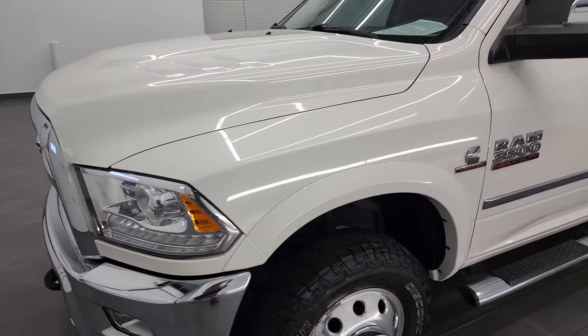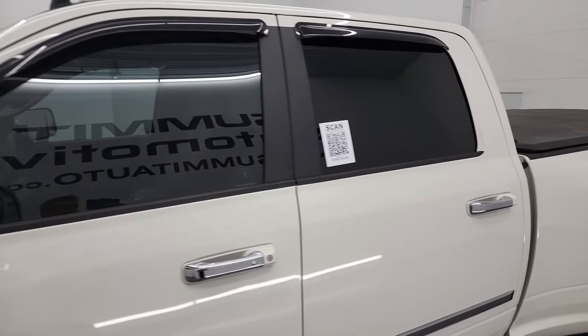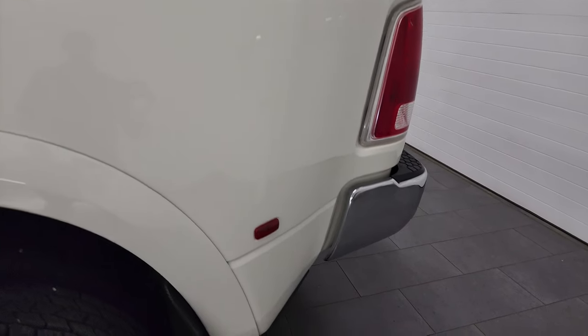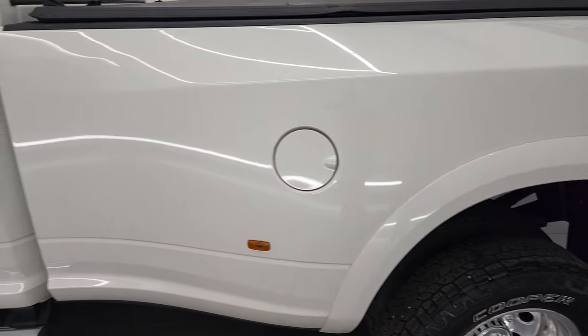I'm going to go all the way around in this video. White Pearl is the color and if you have HD capabilities, I shoot all my videos in 4K so turn those on right now, because it is your best way to check out the quality, condition, options, and cleanliness of the vehicle before seeing it in person.